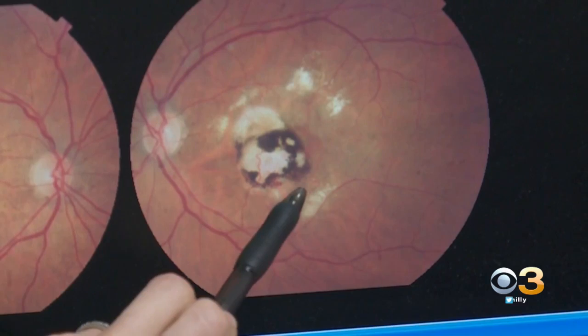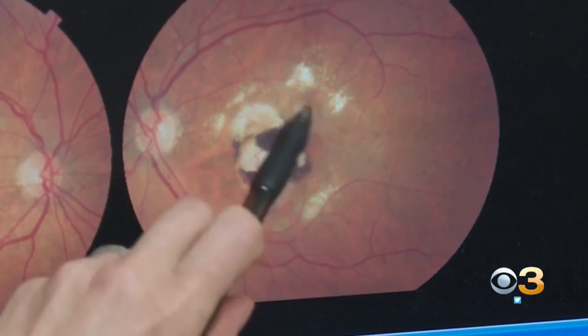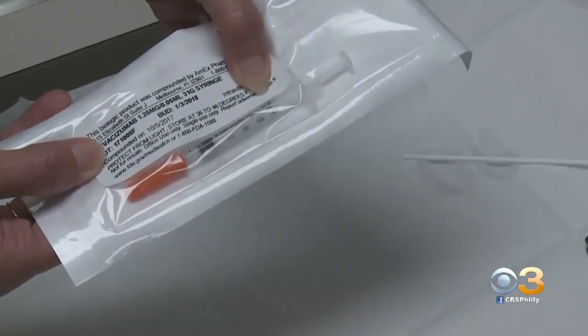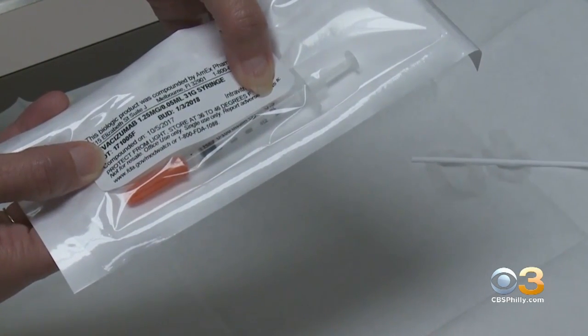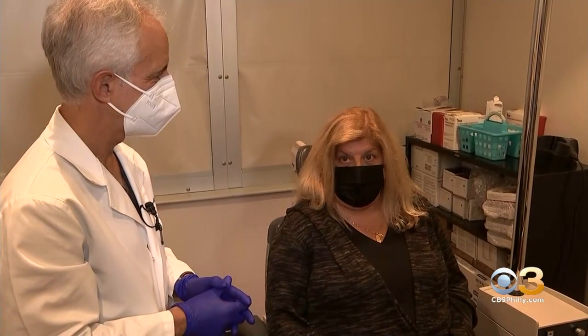That's when abnormal blood vessels grow into the retina, obscuring central vision and eventually causing blindness. Until now, the treatment has been a medication that has to be injected into the eye monthly. Nobody wants to see somebody coming at their eyeball with a needle.